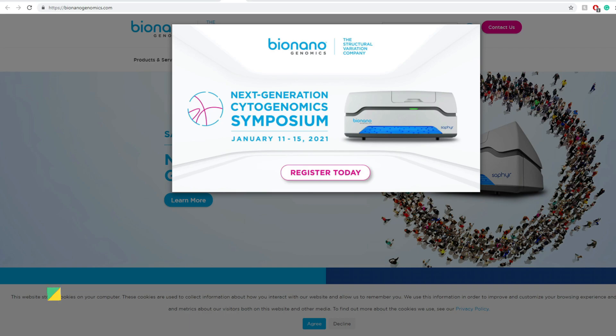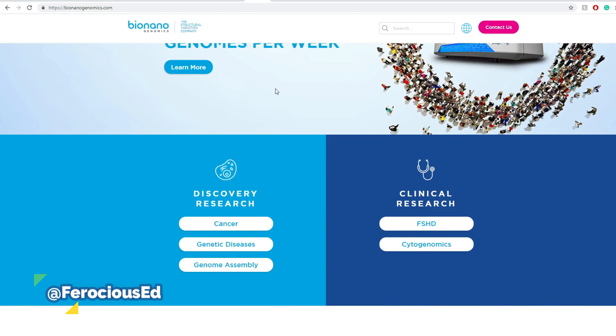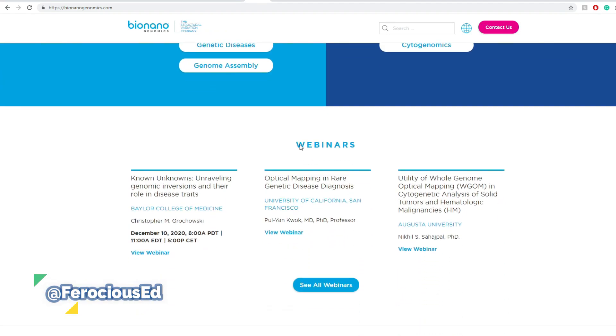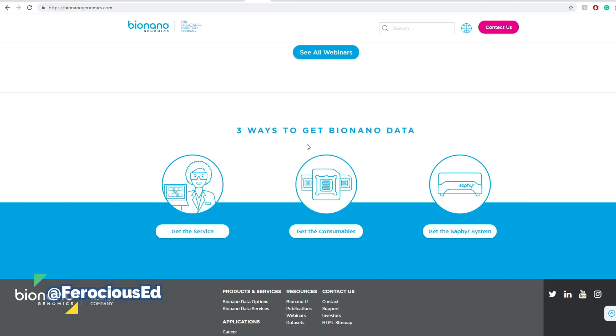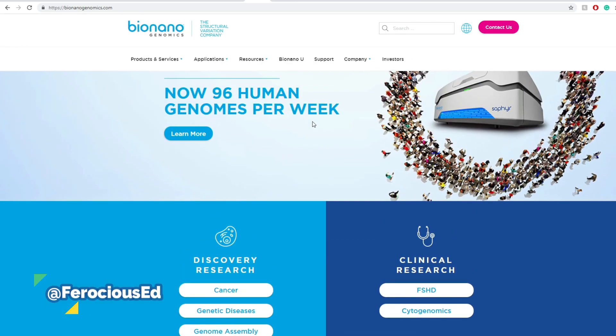BionanoGenomics — if you haven't heard about this one, you might have heard about their Sapphire product. They have a symposium they're participating in on January 11th to 15th, so in somewhat around two weeks from now. We're not going to cover the conference specifically; we want to uncover basically everything they have, as well as the recent catalysts that fueled the movement we saw in the previous few days.